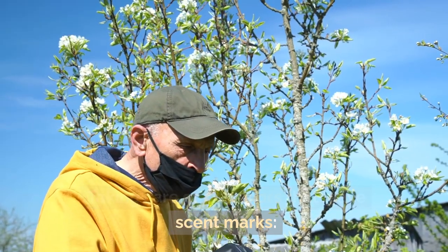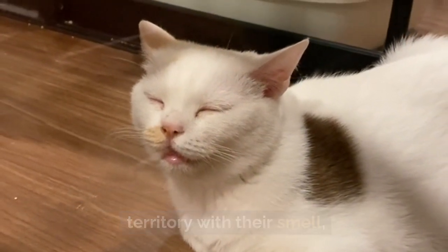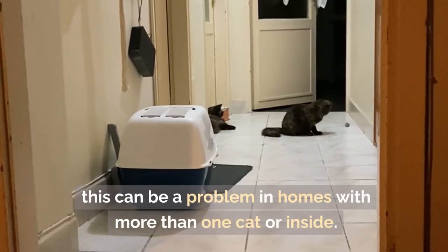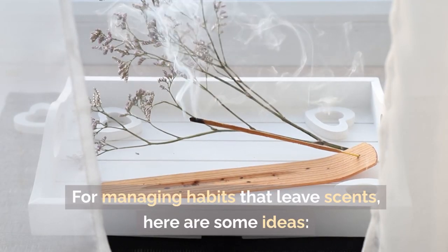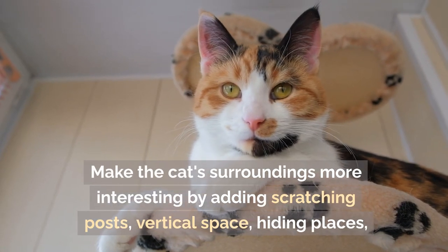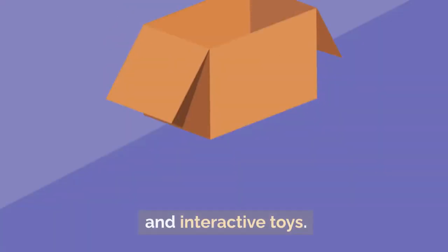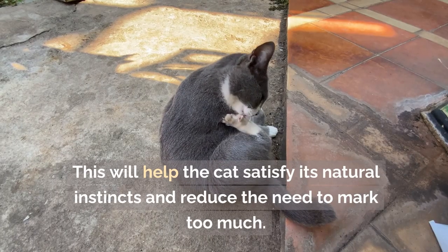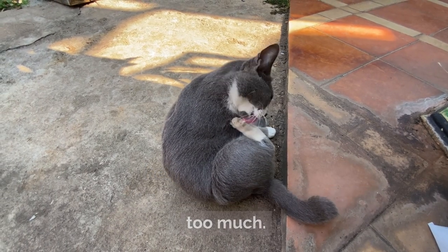Even though cats naturally mark their territory with their smell, this can be a problem in homes with more than one cat or indoors. For managing these habits, one idea is to make the cat's surroundings more interesting by adding scratching posts, vertical space, hiding places, and interactive toys. This will help the cat satisfy its natural instincts and reduce the need to mark too much.